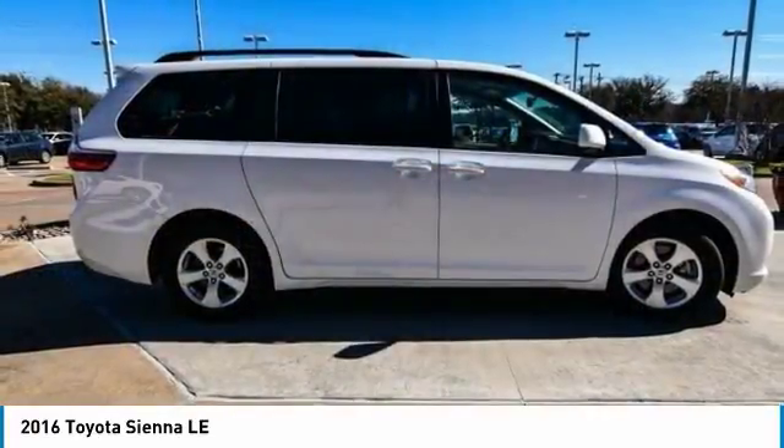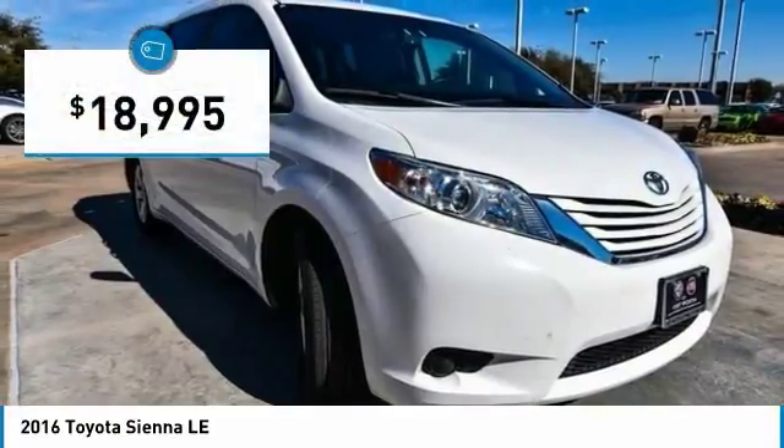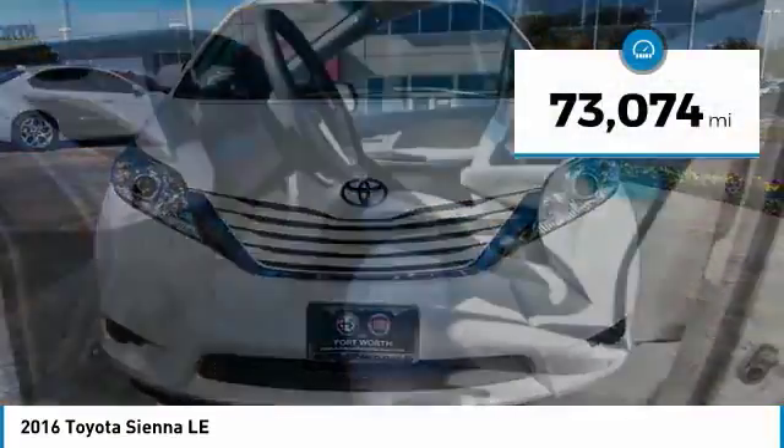It's easy to see that Sienna is built with the whole family in mind and is priced below $20,000. This vehicle has less than 75,000 miles.